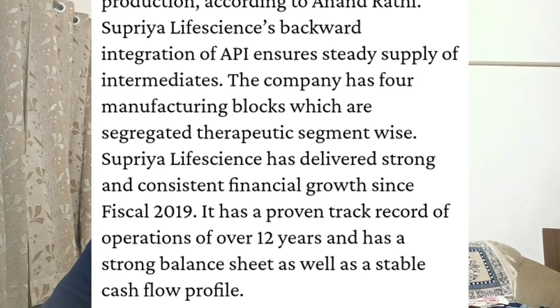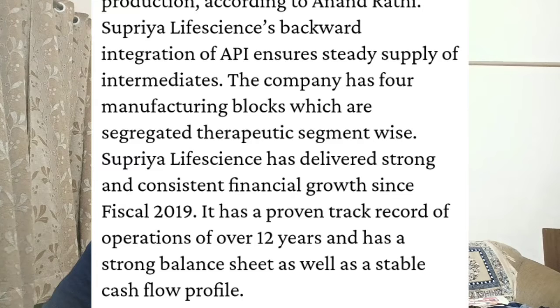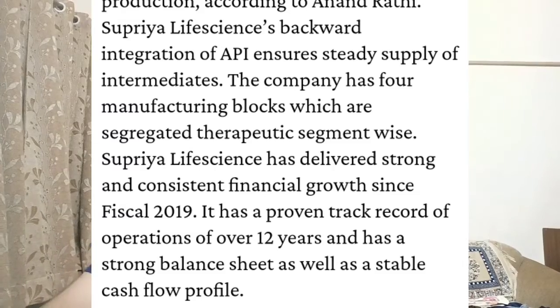The company has a proven track record of operations spanning 12 years and has a strong balance sheet as well as a stable cash flow profile. We have now covered almost all the major parts regarding the company.